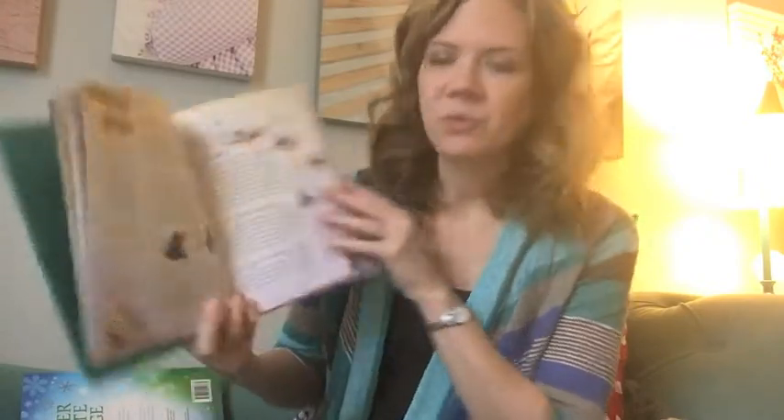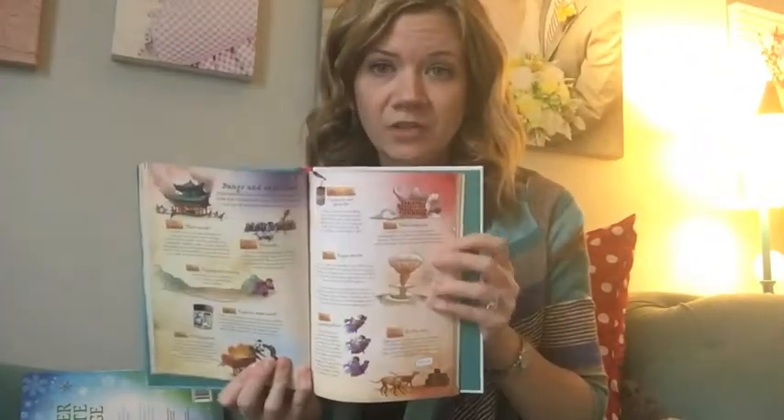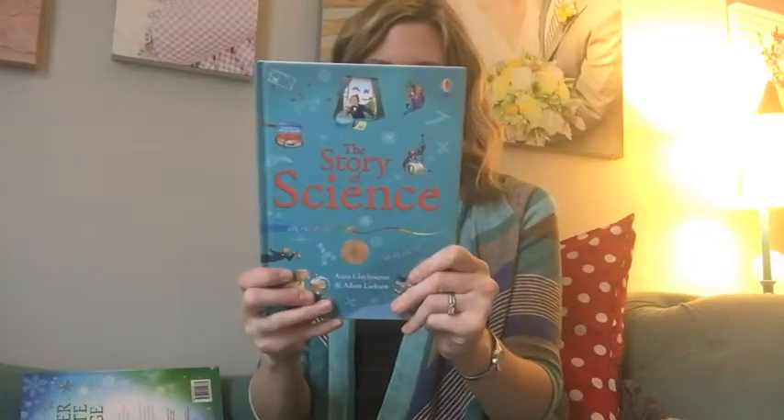It is a little bit more dense of a read. If you have an adult that wants to know this stuff, this is not too young for them. It's just a really, really interesting look into all the things in science.